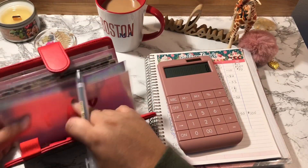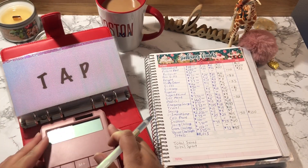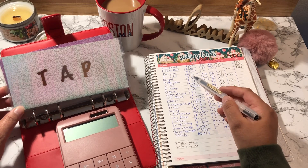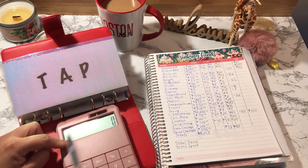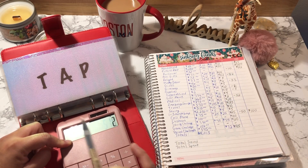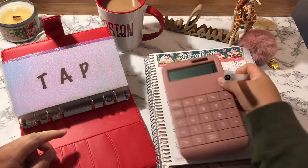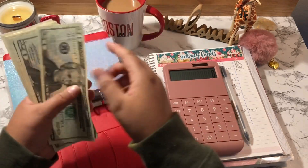Let's open up this next binder. Anniversary Gifts consists of four different envelopes. It started off with $471 and I added $25, $20, and $24, so Anniversary Gifts should have $540. Let's start counting from the first one — TAP is fully funded.